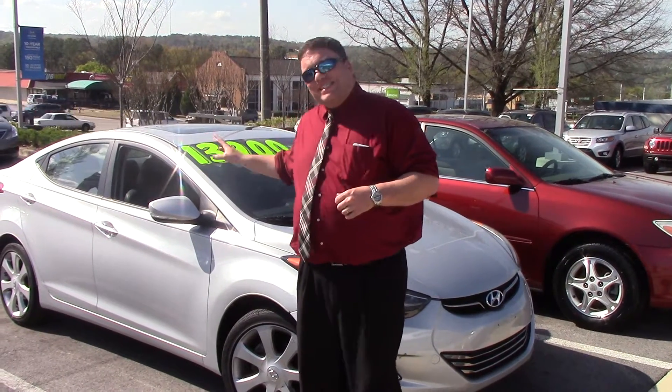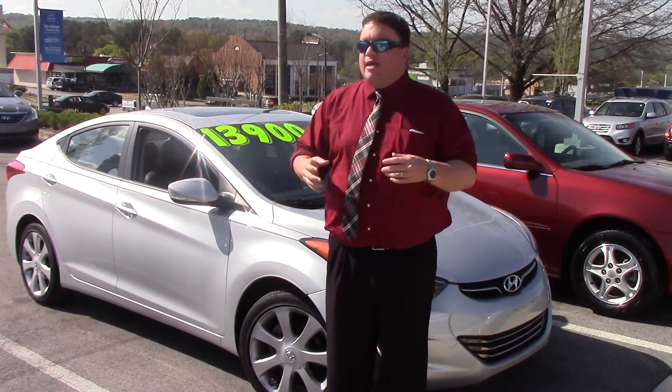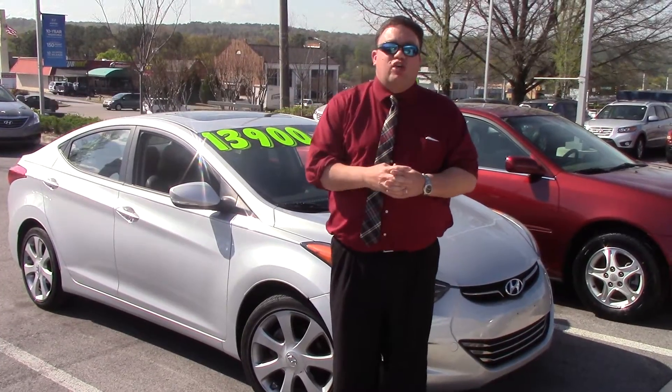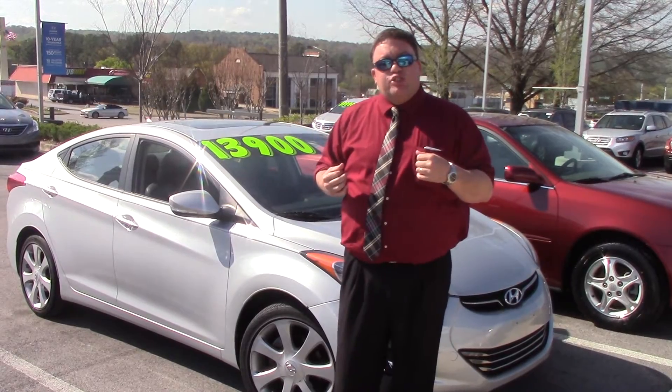What I have here is a gorgeous silver Limited Elantra. It has the leather, the Bluetooth, the sunroof — all the bells and whistles you could possibly want. It was a non-smoking car, looks good, runs good, just needs a better home than sitting right here behind me. Let me show you exactly what you're getting for your money.